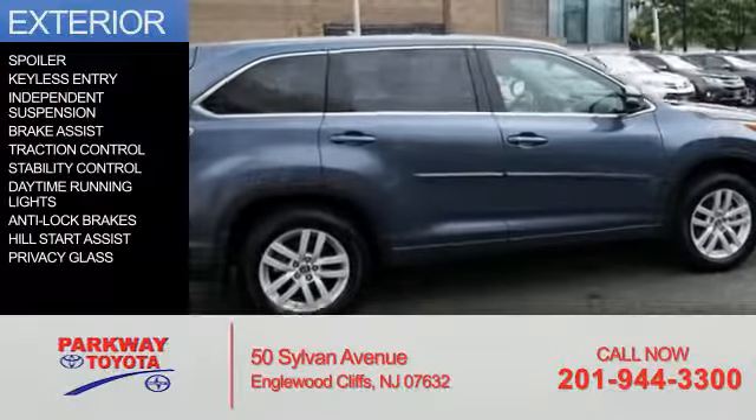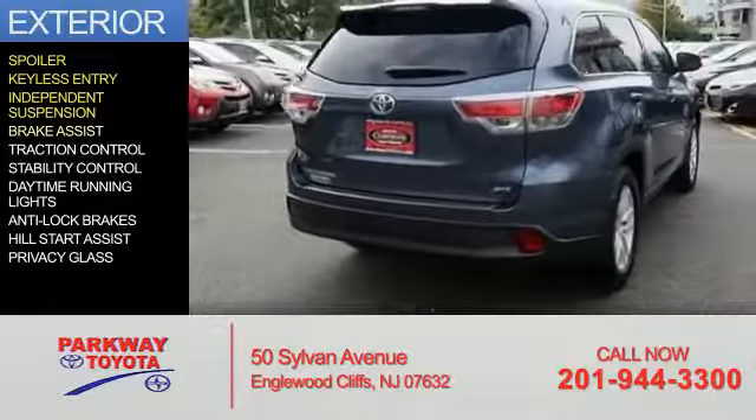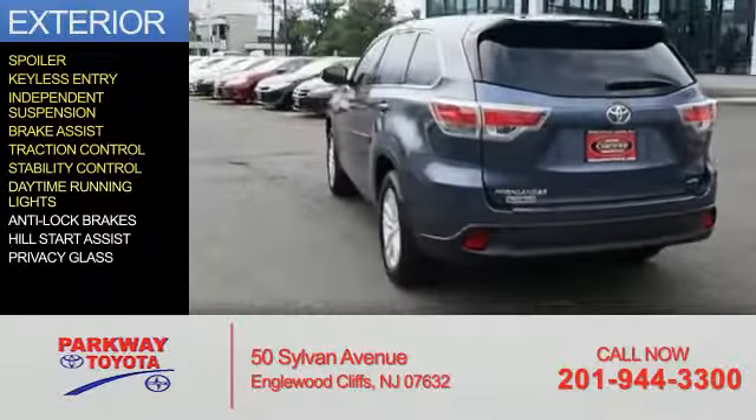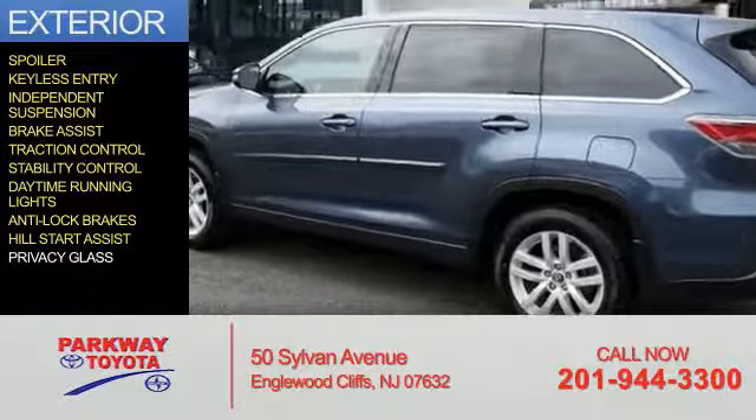The features include a spoiler, keyless entry, independent suspension, brake assist, traction control, stability control, daytime running lights, anti-lock brakes, hill start assist, and privacy glass.